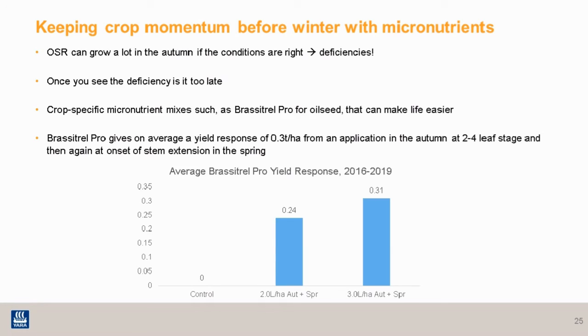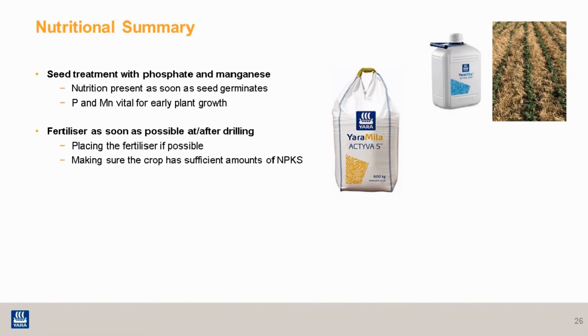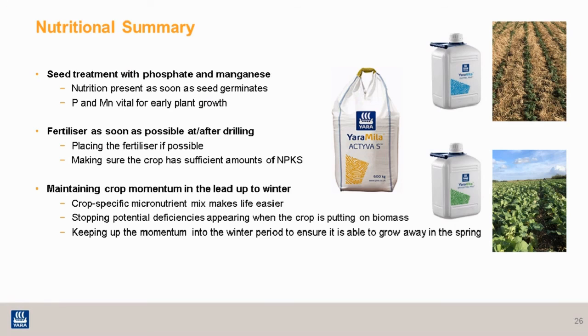Apply Breastel Pro in the autumn at the two to four leaf stage, and then again in the spring at onset of stem extension. In summary for nutrition: start at the beginning with the seed treatment — phosphate and manganese are particularly important at that early growth stage. Then as soon as possible, either at drilling or after drilling, put some fertiliser on. Placement is more efficient and you're going to get that yield benefit from placement, but of course broadcasting is also fine if you can't place. And finally, it's about maintaining that crop momentum in the lead up to winter — a crop specific mixture makes life easy, covers all the key deficiencies, and ensures you're maintaining that biomass through into the winter and keeping that momentum going.